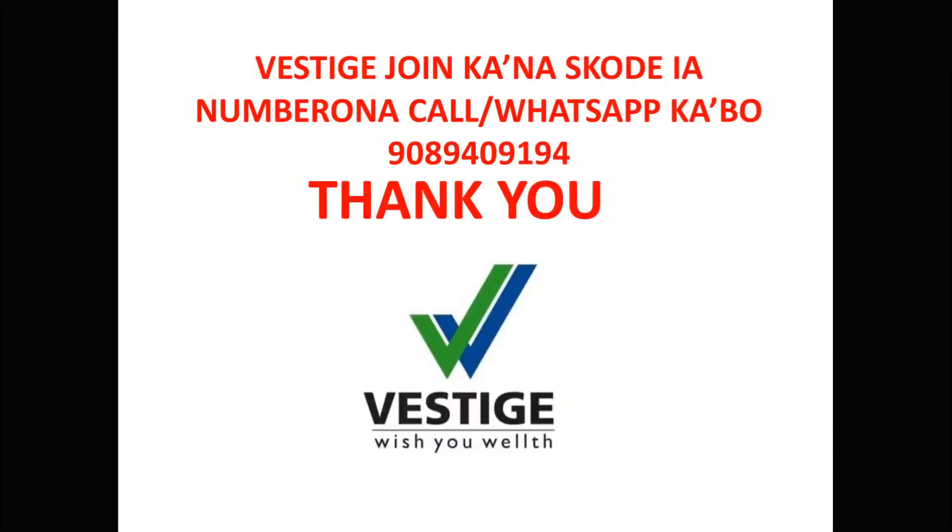If you have any Vestis joint concerns, please visit our website at www.whatsapp.com. Wish You Wealth.